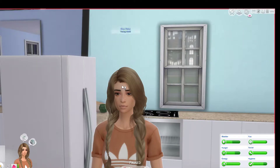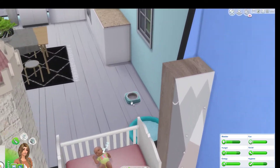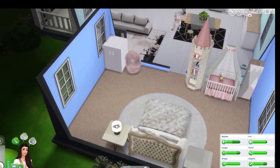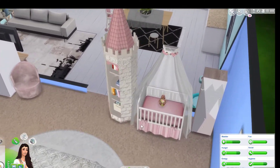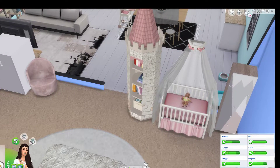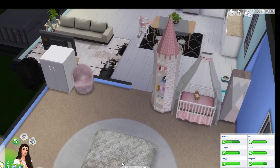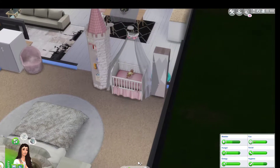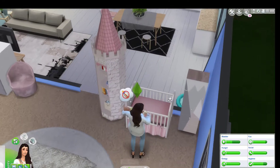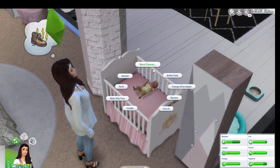Welcome back to another episode of The Sims 4! Today, like I said in the last episode, we are going to be aging up this beautiful little girl, Lily. Last time we got her little nursery ready. She's whiny right now, so let's bottle feed her and then we'll age her up because today is her birthday. We're aging her up now so we can get the toddler experience.